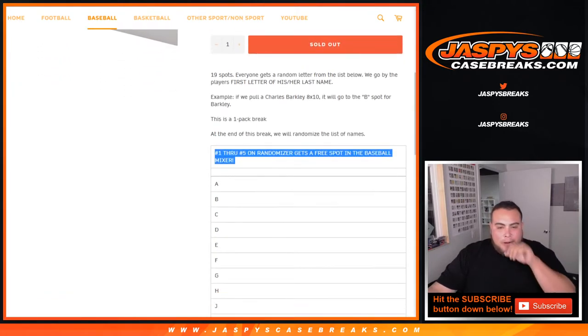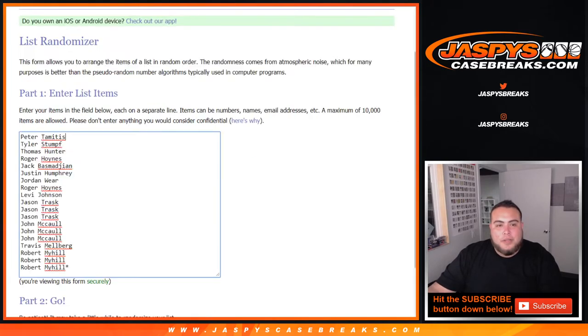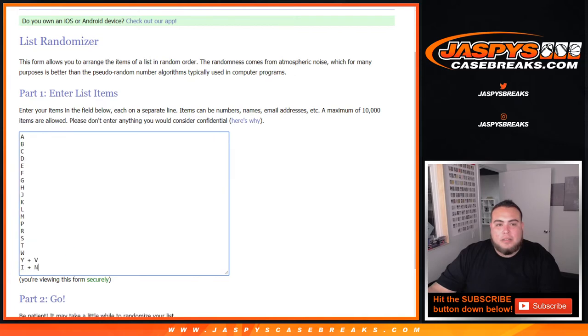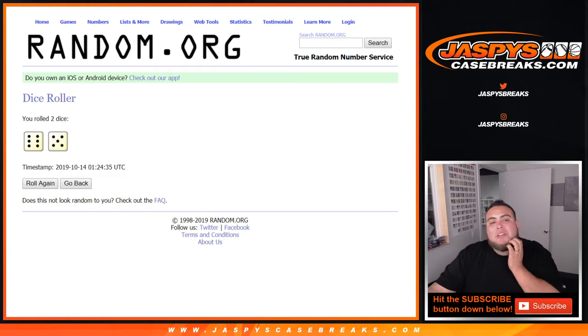So again, we'll do that at the end of the break, so let's do the break first. Dice roller here, list of customers from Peter down to Robert, then you got the A-I-N combo. Let's roll it — we got a 6 and a 5, 11 times. Good luck.